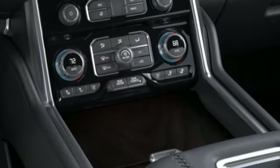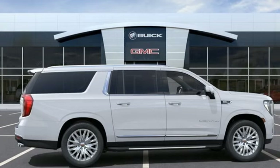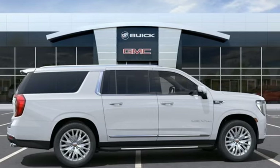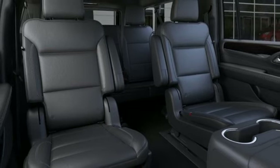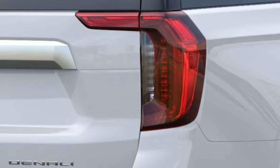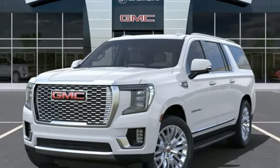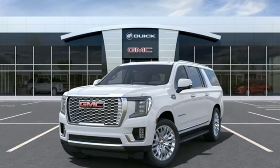It boasts an impressive list of features like these: V8 engine, heated steering wheel, integrated navigation system with voice activation, auto-dimming rearview mirror, power tilting steering column, Wi-Fi hotspot, streaming audio, hands-free liftgate, memory exterior door mirror settings, and heated and ventilated leather bucket seats.